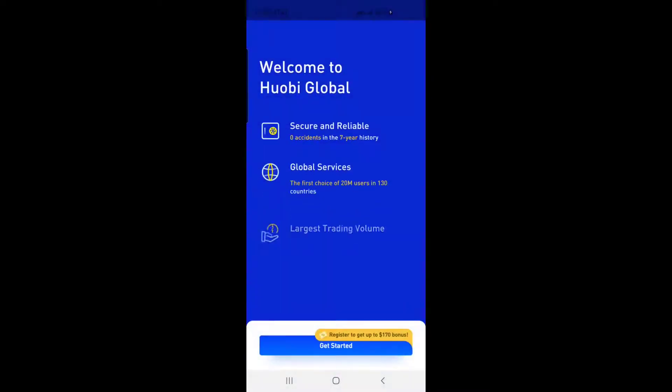Sign up for Huobi Global cryptocurrency exchange with your email. Set up two-factor authentication with the code provided in the Google Authenticator app for extra protection.